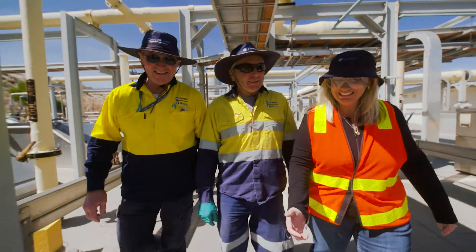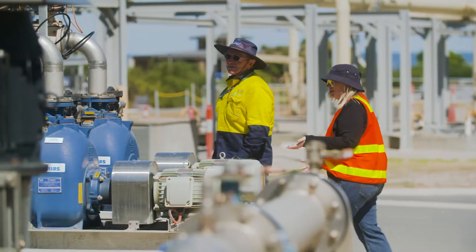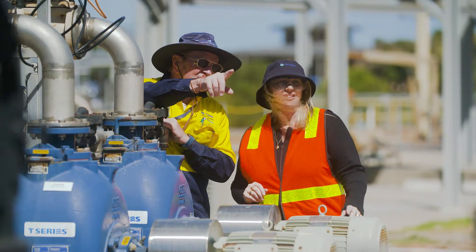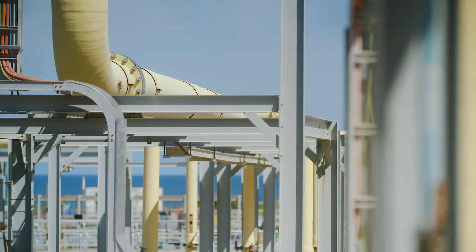Hi, I'm Lisa, Senior Manager of Production and Treatment at SA Water. After sewage is flushed down the toilet, it flows into SA Water's network which is a series of pipes and pumps, and it will find its way to one of our treatment plants which are all across the state, such as one like Christie's Beach which we're at.